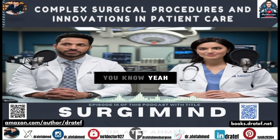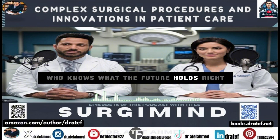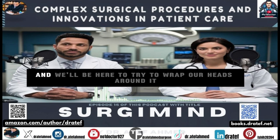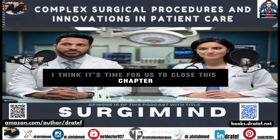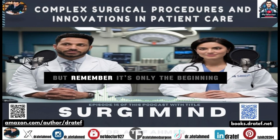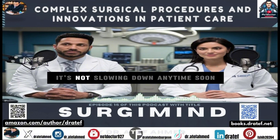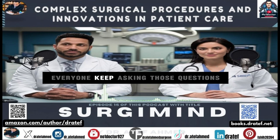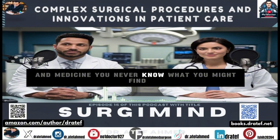Who knows what the future holds — nanobots doing surgery from the inside, growing new organs in a lab? One thing's for sure: surgery will keep evolving and keep pushing those boundaries. It's been a fascinating journey, but it's only the beginning — there's always more to learn and discover. So keep those brains engaged, keep asking questions, keep learning, and keep diving deep into this amazing world of science and medicine.